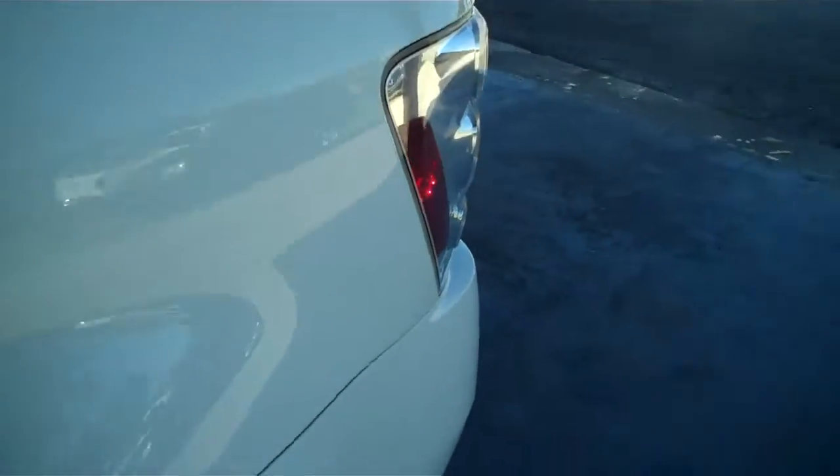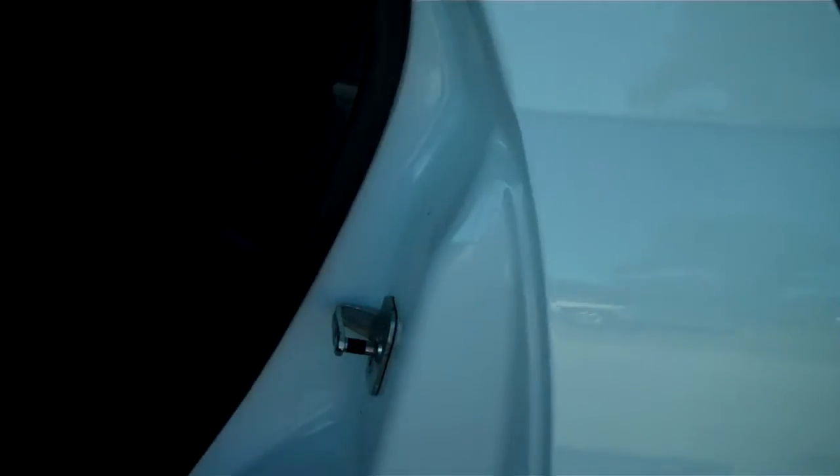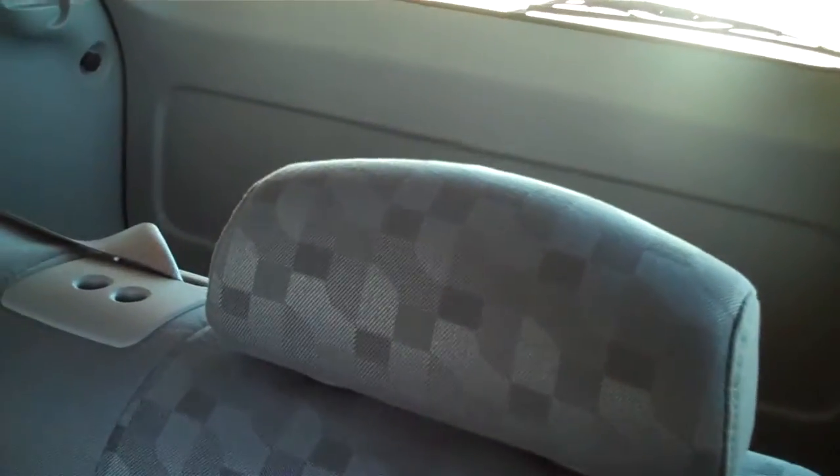Let's take a peek at the interior. Inside we have nice charcoal gray colored cloth material on the seating. Lots of storage space back here behind the second row seat.